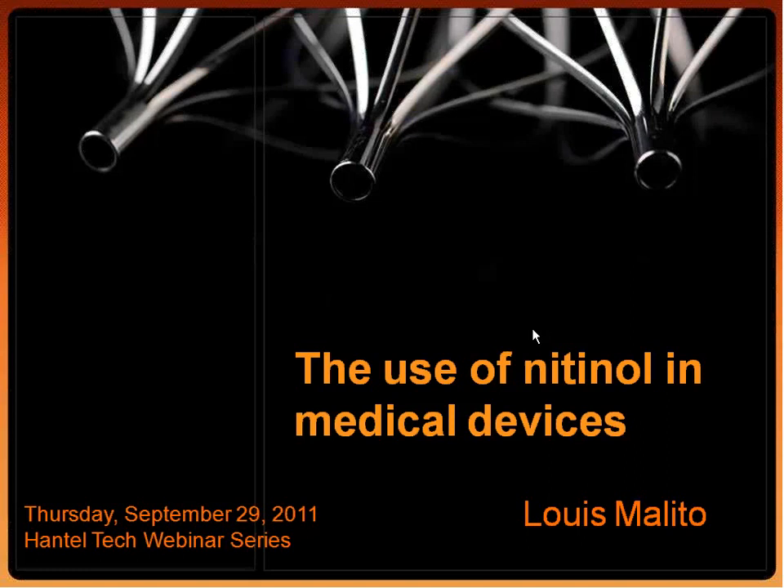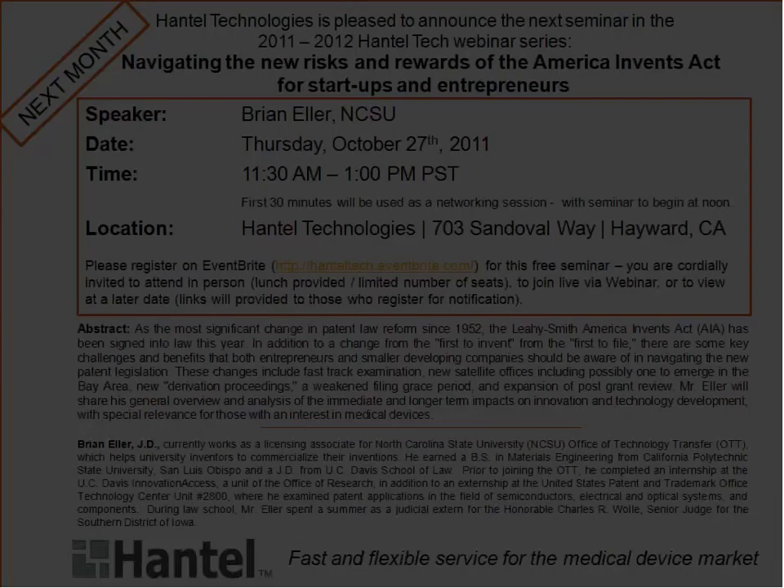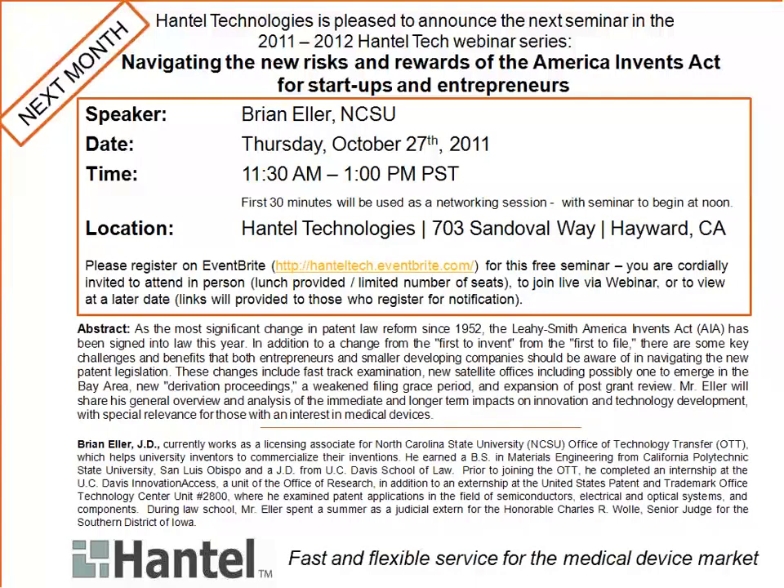We'll thank Louis for his time giving this talk. A quick pitch for our event next month: we'll have another webinar series continuing with topics regarding the new patent reform, and a licensing associate from North Carolina State will give his view on what the implications will be for smaller companies. Thank you for attending and joining us either on-site or virtually. If you're interested in registering, you can find this also on the pantaltech.instudentbright.com, or email us at webinar@penciltech.com for suggestions or other topics.